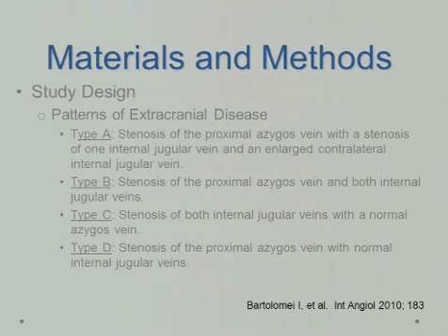Again, we looked at the patterns of extracranial disease as done by Bartolome out of Italy. He classified these as type A, type B, type C, and type D. Type A being stenosis of the proximal azygous vein and stenosis of one internal jugular vein with an enlarged contralateral internal jugular vein. Type B was stenosis of the proximal azygous vein and both internal jugular veins. Type C being stenosis of both internal jugular veins with a normal azygous vein. And type D, stenosis of the proximal azygous vein with normal internal jugular veins.